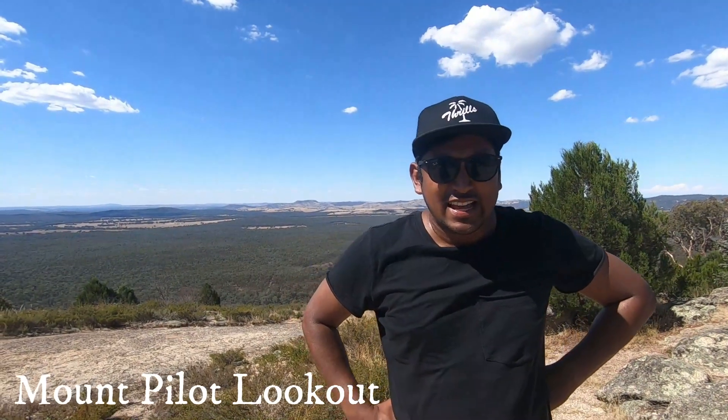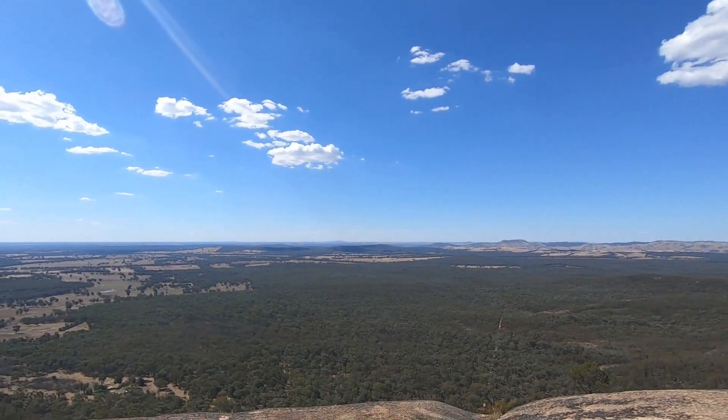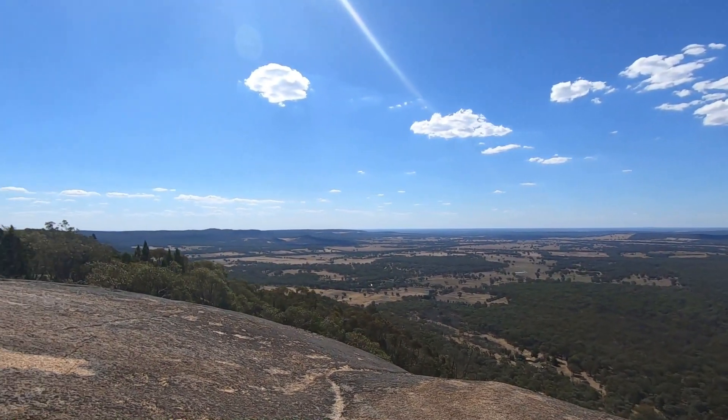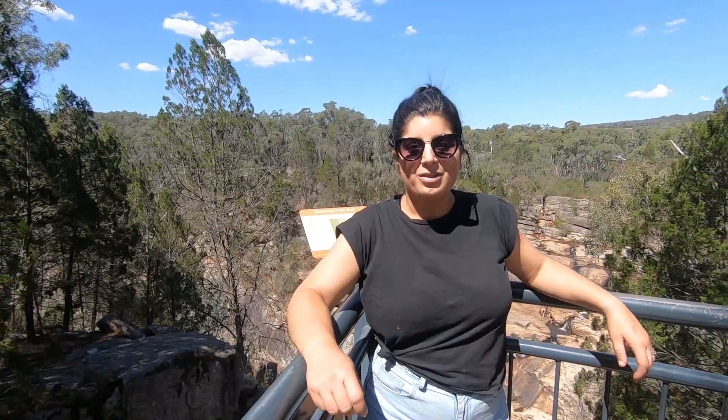We've just reached the top of Mount Pilot. It is hot, so we're appreciating the breeze, but I can only imagine how nice it would be at sunset or at night. We're here at the Woolshed Falls, which is a really lovely place for a dip — there's a lovely waterfall cascading into some little rock pools. We heard from a local couple that the gorge nearby is just as beautiful but isn't as well known by tourists, so we're going to head down there.